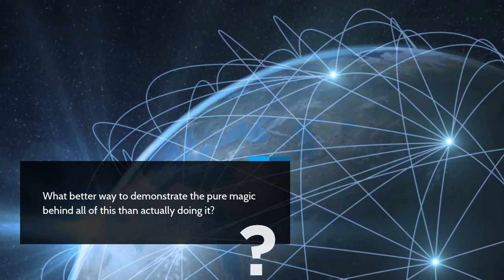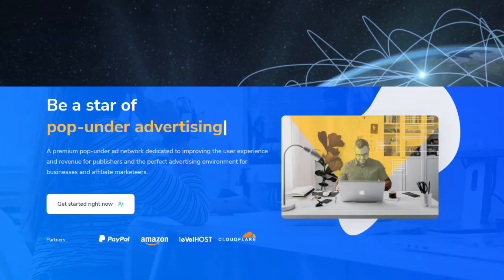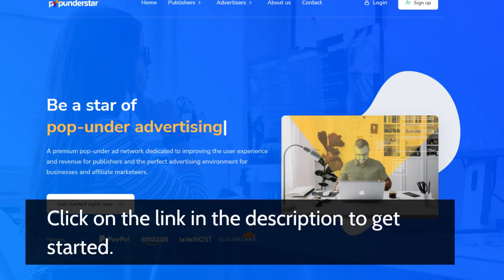What better way to demonstrate the pure magic behind all of this than actually doing it? Click on the link in the description to get started.